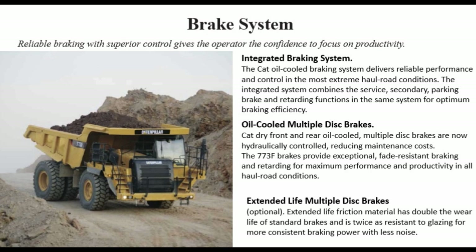Oil-cooled multiple disc brakes: CAT dry front and rear oil-cooled multiple disc brakes are now hydraulically controlled, reducing maintenance costs. The 773F brakes provide exceptional fade-resistant braking and retarding for maximum performance and productivity in all haul road conditions.